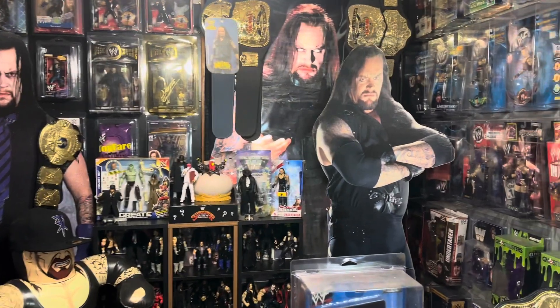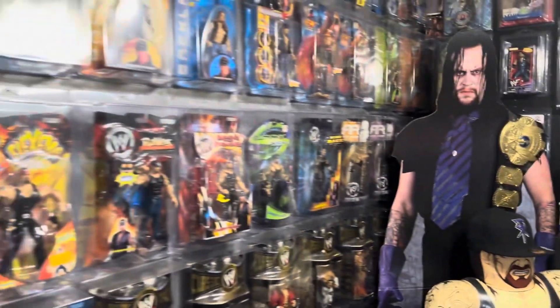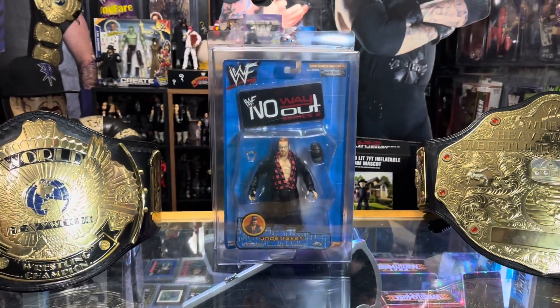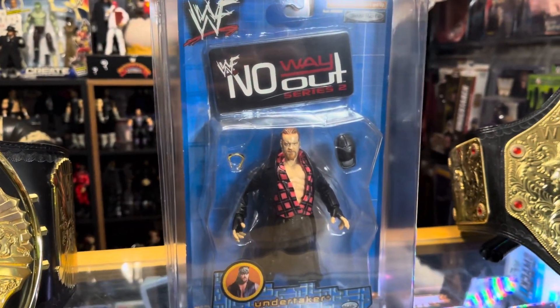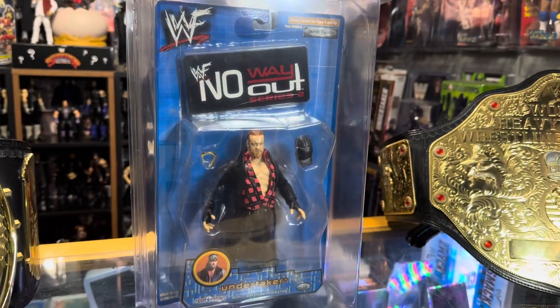What's going on everybody, it's the Undertaker Show, it's Air Dan, Airways Dan the Man, and we're back with another Undertaker action figure. Today's figure is this Jakks Pacific WWF Series 2 No Way Out Undertaker, or No Way Out Series 2.